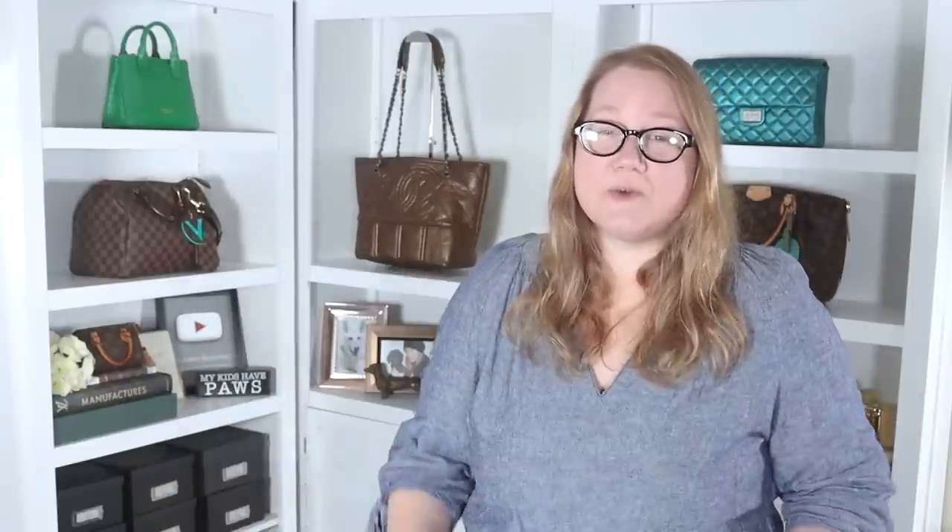In this box I have two items from Hermes. They are brand new — like factory packaged, crisp, clean. There's nothing pre-loved about them. But I didn't buy them directly from Hermes and I got them on sale. And no, they're not from eBay or anything like that. I'm going to unbox them for you and then I will tell you where I got them and how this company is able to offer brand new Hermes at a discount.